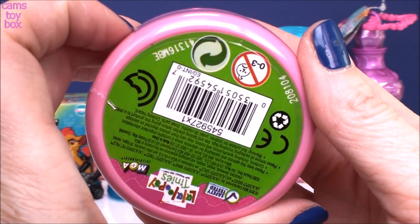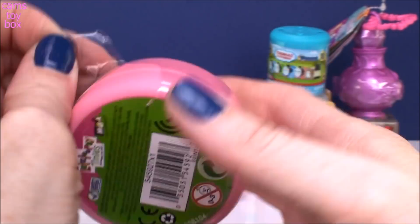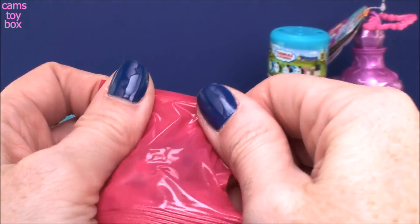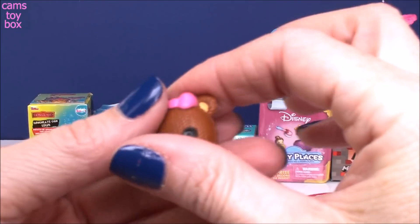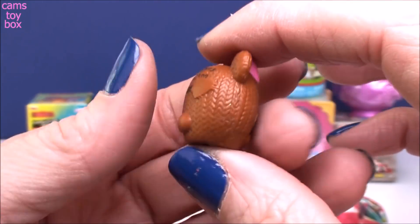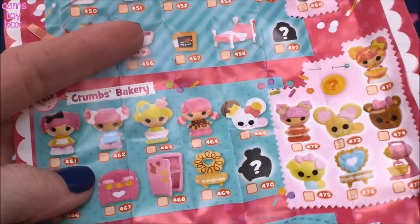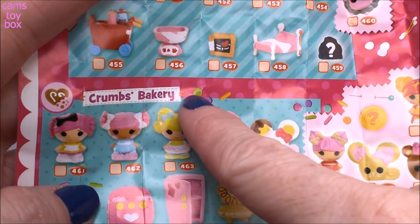This comes from Lala Loopsie Tiny's. These are little button surprises. Inside you get your blind bag and your collector's guide. We got the little teddy bear one! It looks like it's been hand-stitched, made out of like a wool or something. Isn't that cute? And of course super tiny. Here it is — number 474 and it comes from the Crumbs Bakery category.